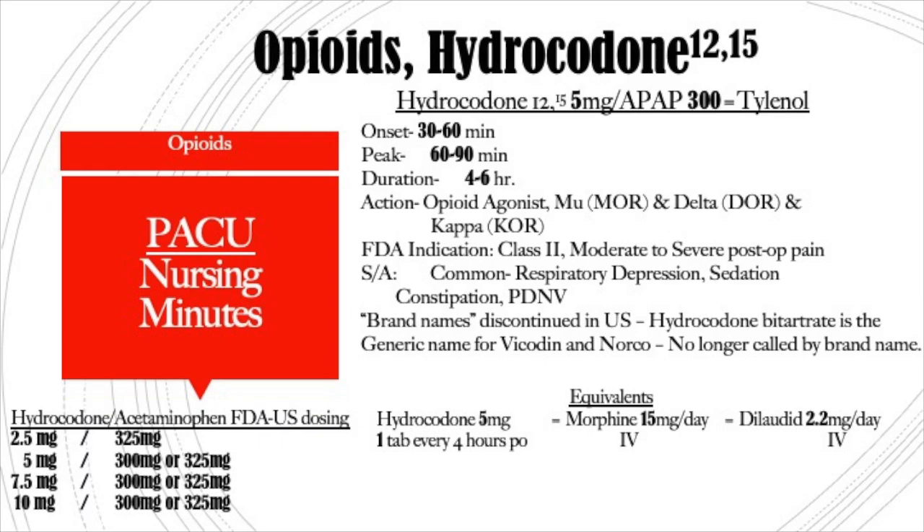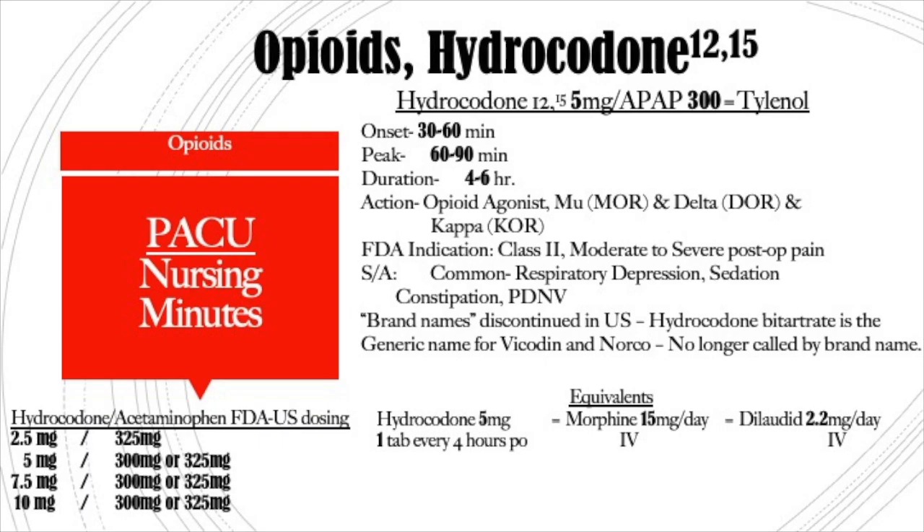Let's begin with hydrocodone. You'll see it prescribed as 5-APAP — that APAP is an abbreviation for Tylenol. Hydrocodone has Tylenol in it, and you need to be aware of that because you must make sure patients don't go over the daily maximum dose. The onset for this pill is 30 to 60 minutes, it peaks in 60 to 90 minutes, and its duration is 4 to 6 hours. It acts on the mu, delta, and kappa receptors and is FDA approved for moderate to severe post-op pain. Common side effects are respiratory depression, sedation, constipation, and post-discharge nausea and vomiting. Equivalence: 5 mg of hydrocodone one tab every four hours is equivalent to 15 mg of IV morphine a day or 2.2 mg of IV Dilaudid a day.